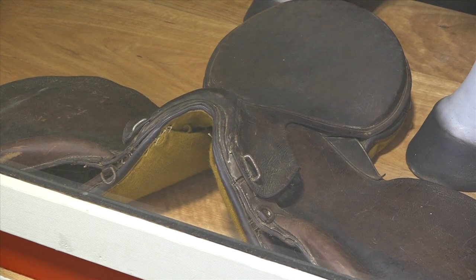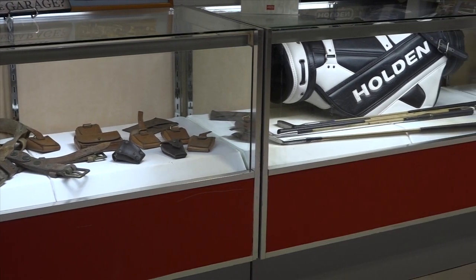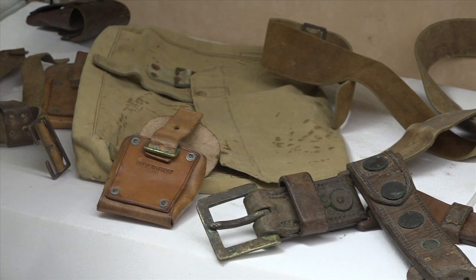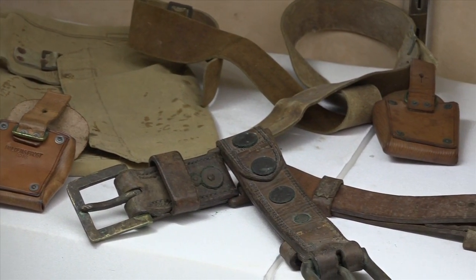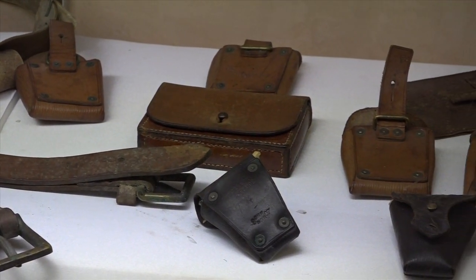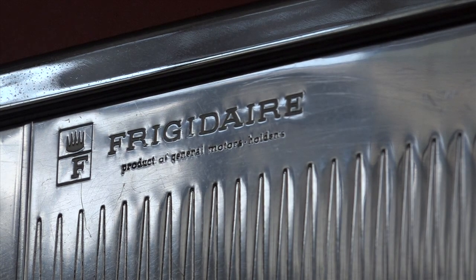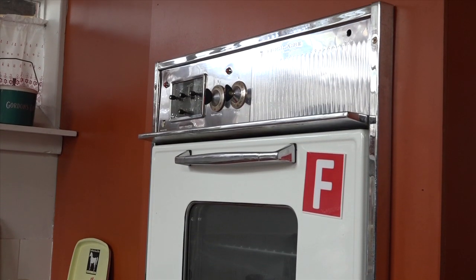Holden started as a saddle maker back in 1856. A young chap from England came over here — he'd had a blue with his stepmother and arrived in Australia at about age 16. A few years later, he got a small inheritance from his mother's estate and started up a saddlery business. His father was a saddler and a very good businessman. Holden started tin bashing in about 1900, making sidecars for Golding who was supplying them to Harley-Davidson, and in about 1915 they bodied their first motor car, which just happened to be a Lancia.